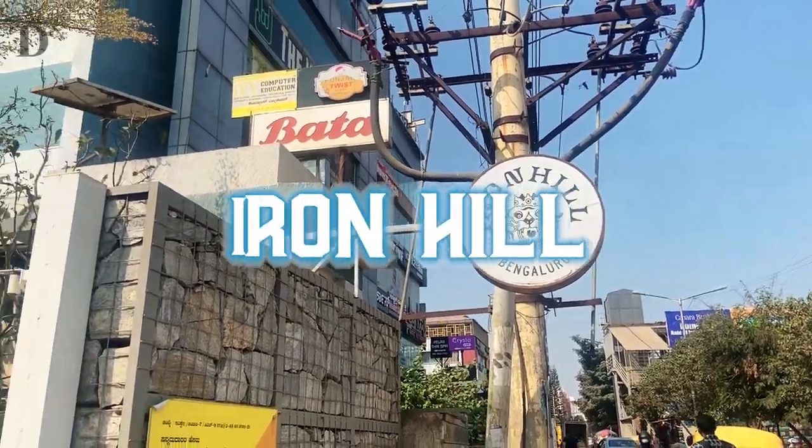I had heard a lot about how amazing the brewery scene in Bangalore is. So while here, I am going to try my best to try out as many breweries as I can. My first stop on my brewery crawl in Bangalore is at Iron Hill.